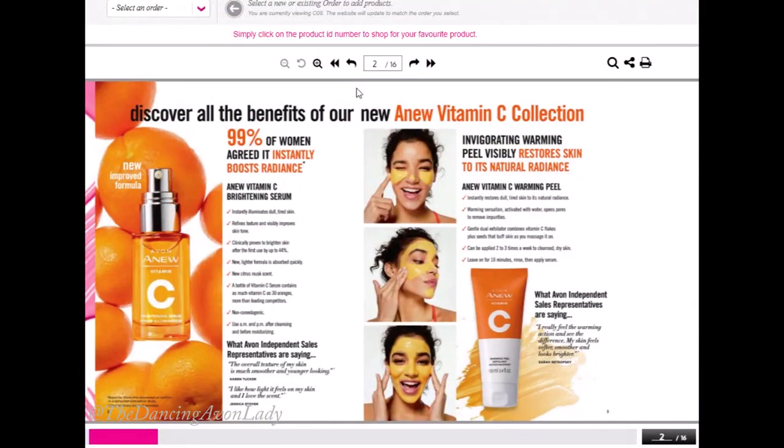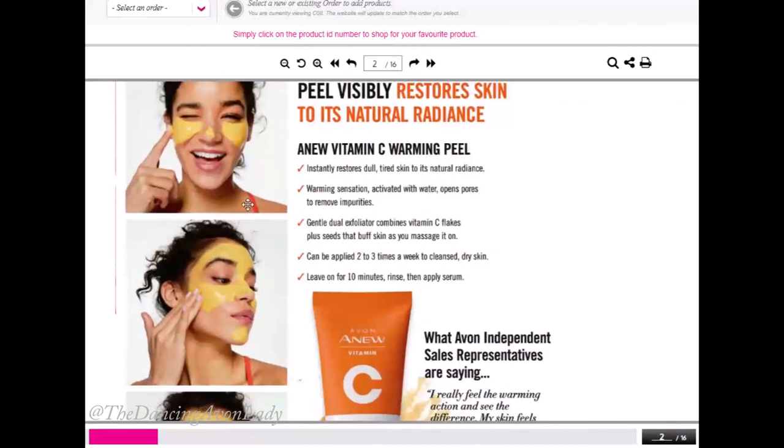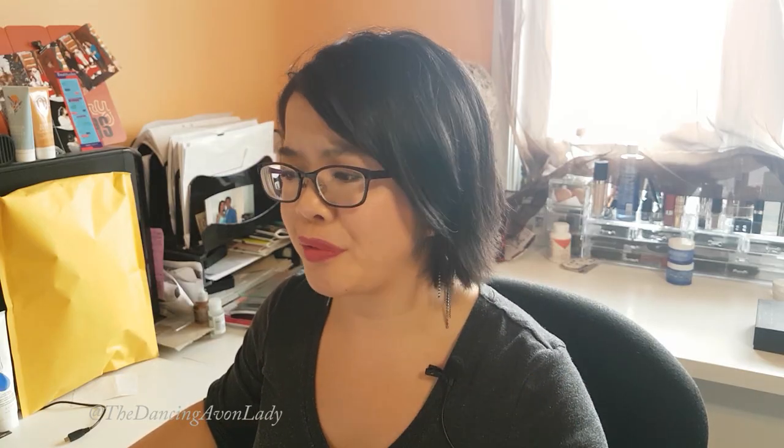Not only has Avon improved the existing formula, they've also expanded the line, which is really exciting. If you look at the adjoining page on your website, you'll notice they have the Vitamin C Warming Peel. This warming peel instantly restores dull, tired skin to its natural radiance. It's going to improve your skin tone and make it look brighter and healthier and more refreshed. It has a warming sensation that's activated with water to open up the pores and help draw out the impurities.